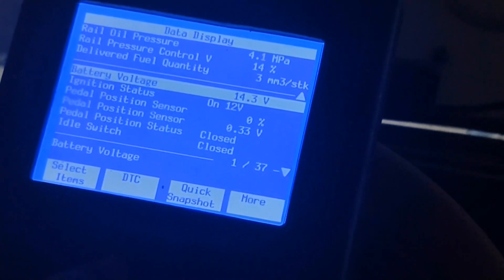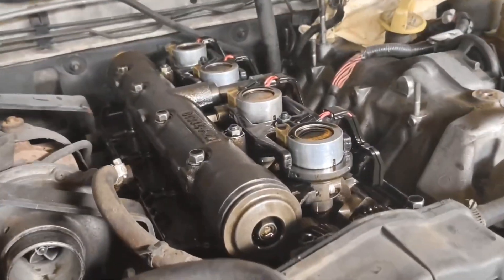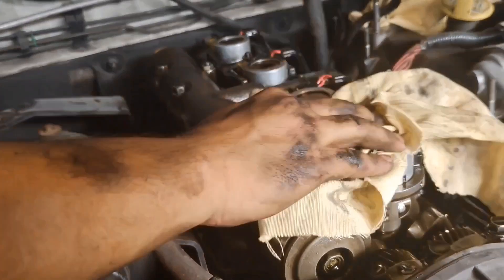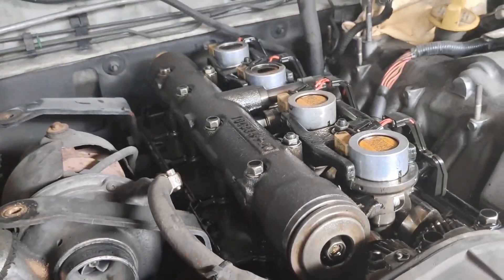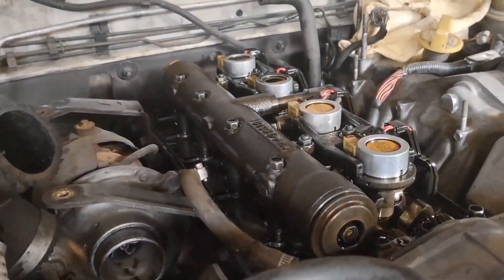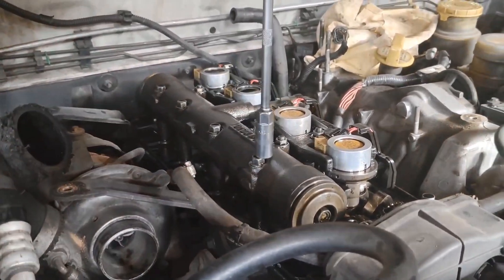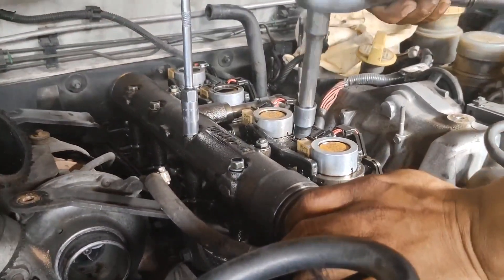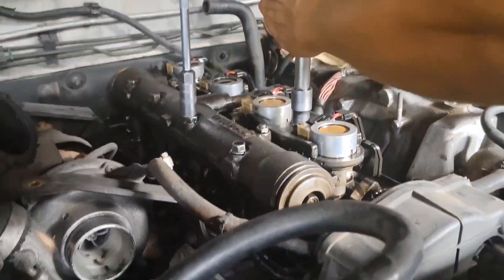Any deviations could signify potential issues affecting engine performance. With our diagnostic path leading us to the injector nozzle tips as the likely culprit behind the massive smoke, we proceeded to a detailed inspection. Let's explore how we examined these crucial components to confirm and address the nozzle tip issue.